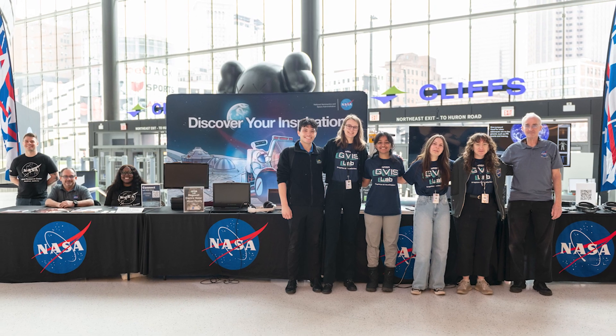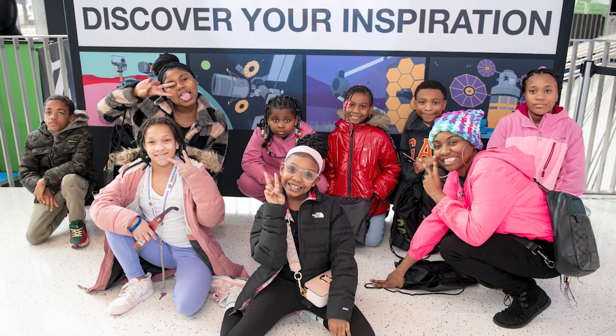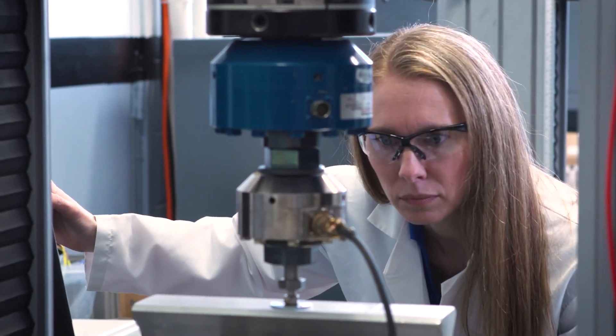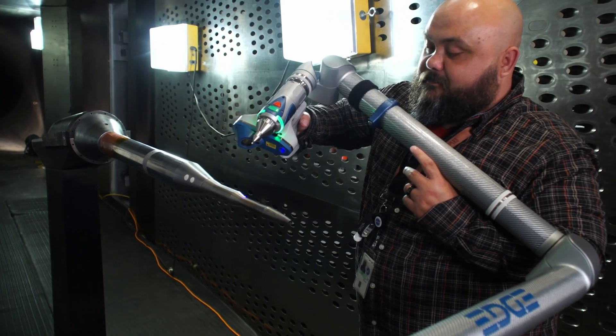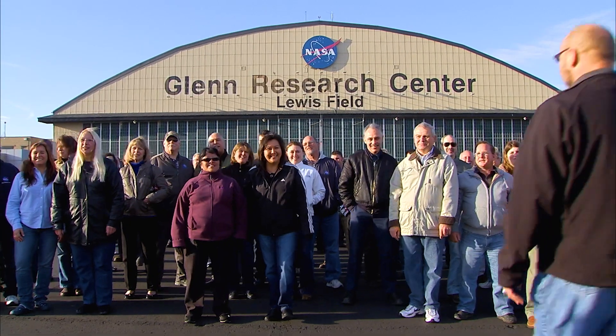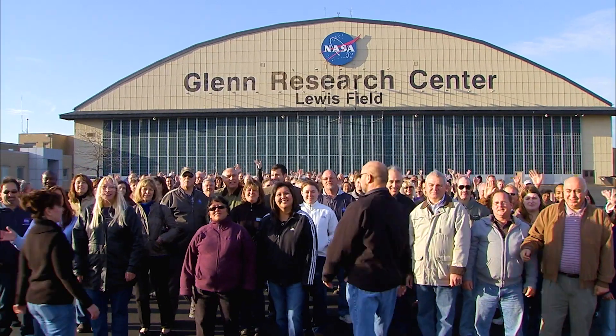Our center partners with a lot of community organizations to share NASA's discoveries or just get kids excited about science, engineering, technology, and math. My favorite thing about Glenn is our people. Not only are they crazy smart, but they are genuinely good people and we are literally part of almost everything NASA does. So what's really great about being here is you're in the heart of it all.